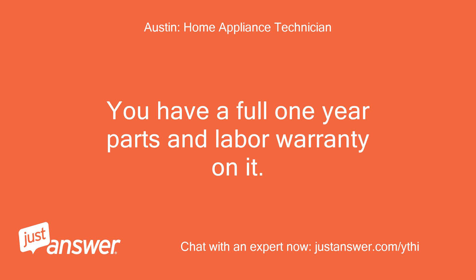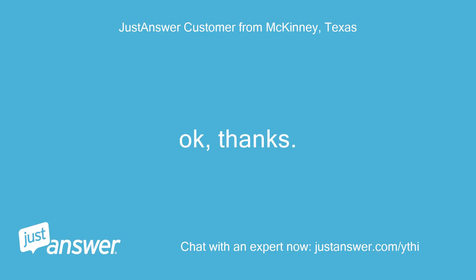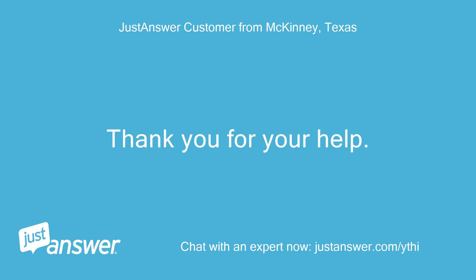You have a full one-year parts and labor warranty on it. I would recommend calling Whirlpool, who owns KitchenAid — they will send you a factory authorized service provider in your area to help you. Okay, thanks. Does Whirlpool own Maytag too? Thank you for your help. You're welcome.